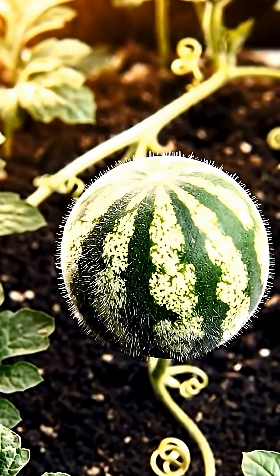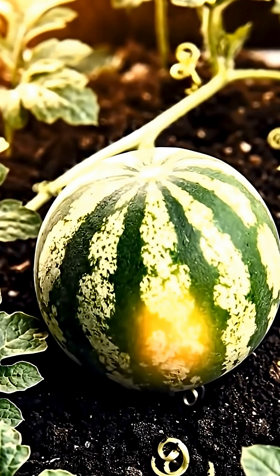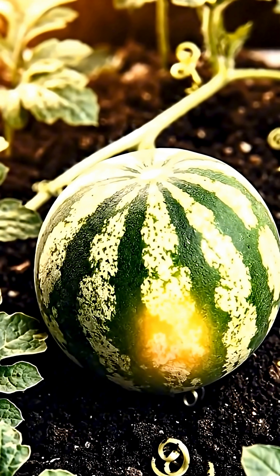They grow quickly, without downy feathers. Because they are heavy, they usually lie on the ground.